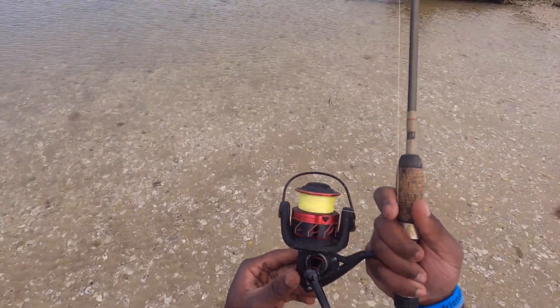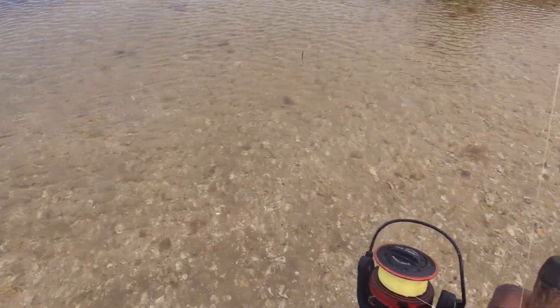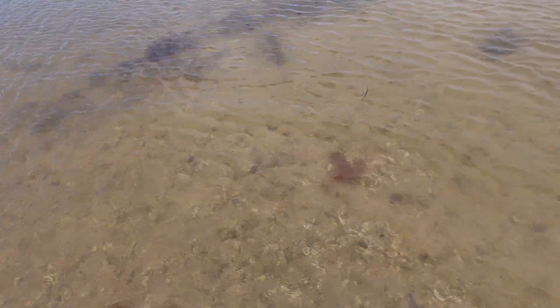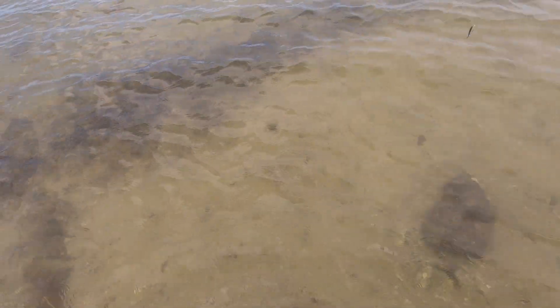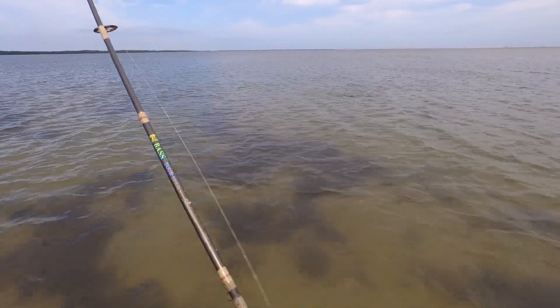I've got my Penn Fierce 3, 4000-size reel — it's pretty hardy, has good drag, and can deal some damage on fish, so we'll see how it does today. The water is kind of chilly, not gonna lie — better than usual, but we're just coming off winter, so no surprise. Let's see what kind of fish we can catch. We got a fish on!